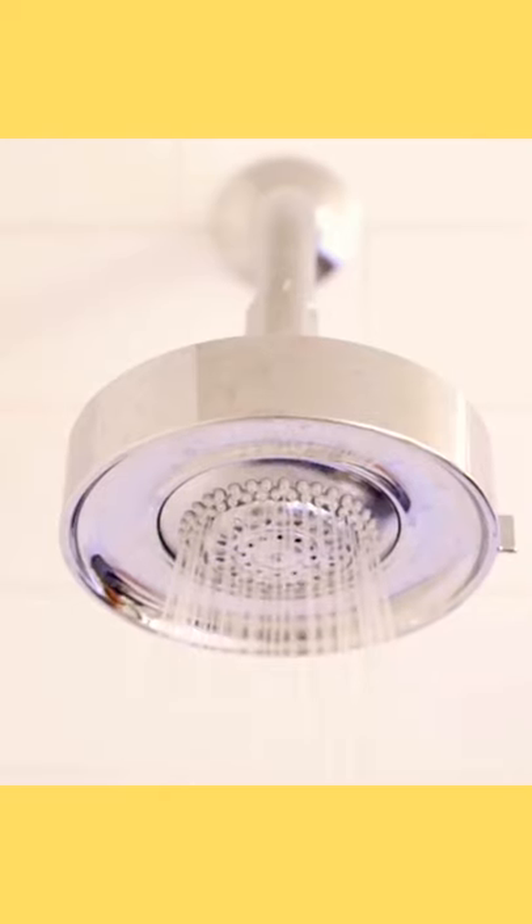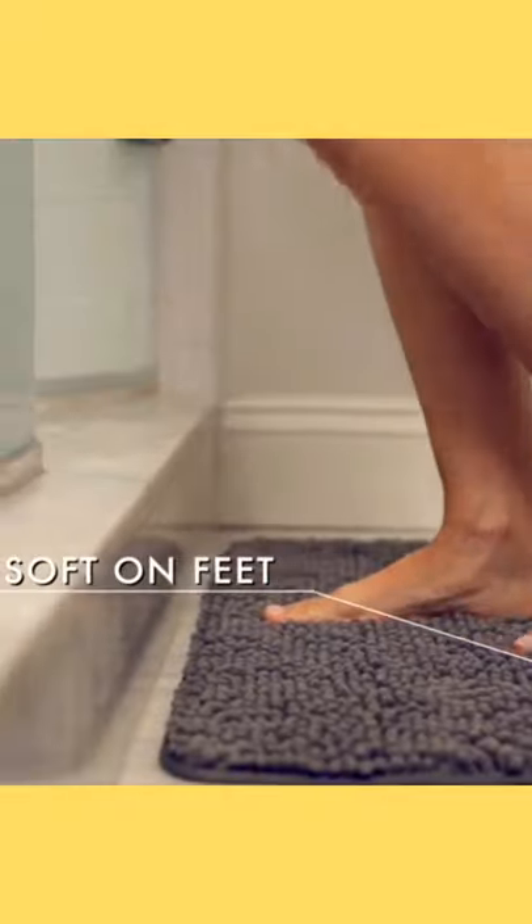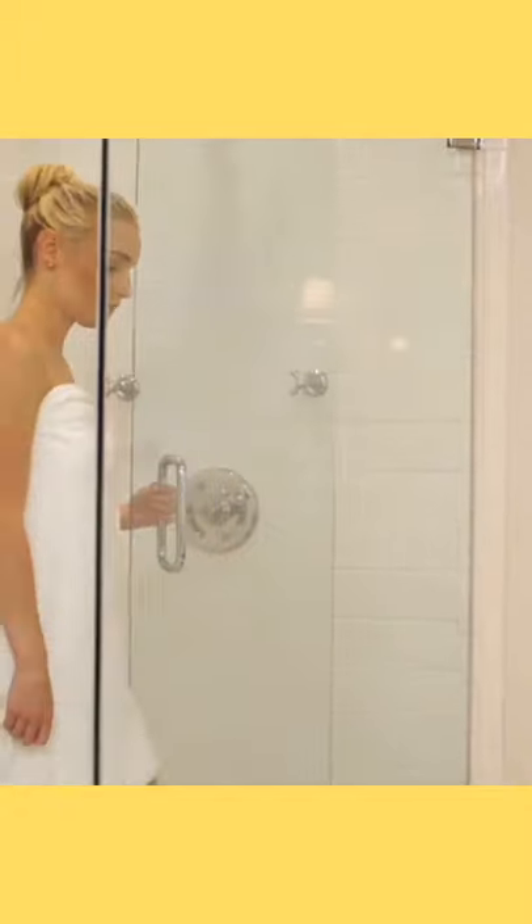Experience ultimate luxury and comfort with the ultra soft and cozy Gorilla Grip Bath Rug. The rug's soft pile soothes tired feet and shields them from the cold floor.